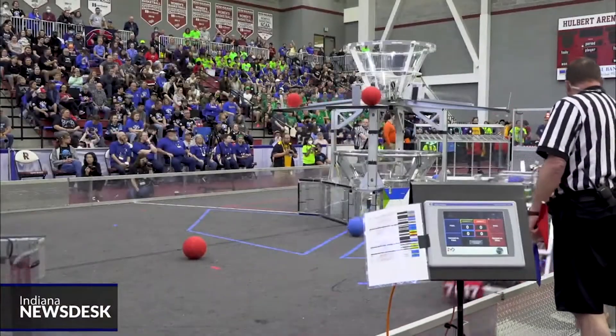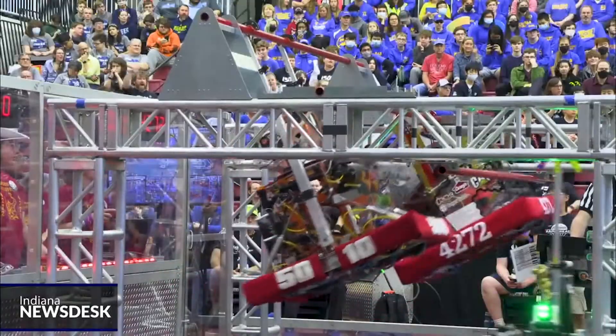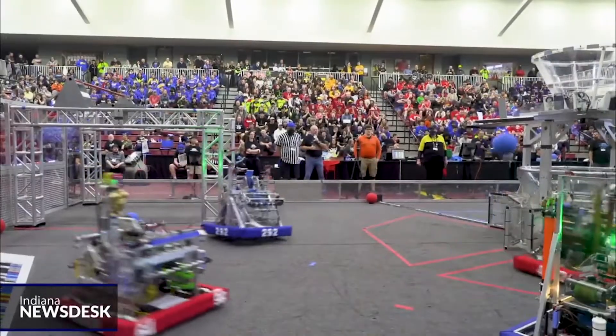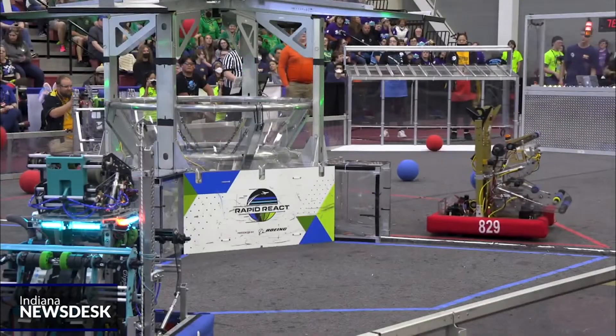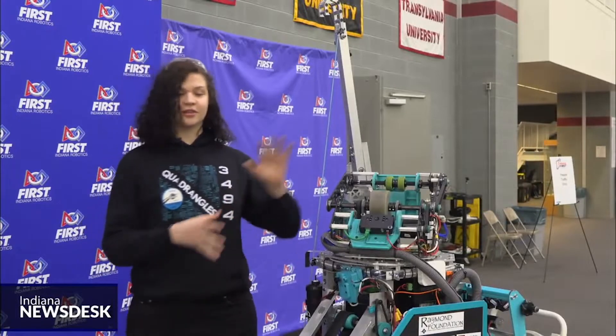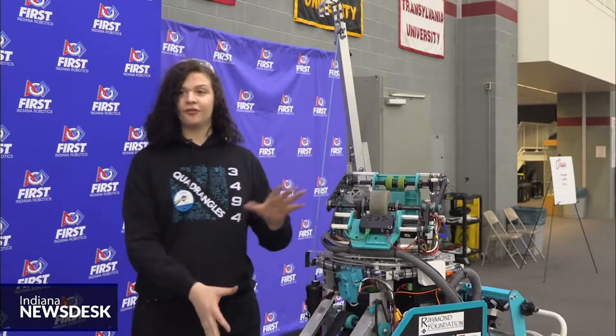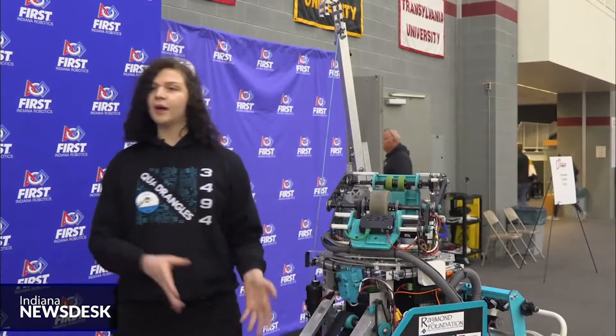After planning and designing, the team moves on to building and programming. Robots this year had to not only shoot balls into a tall center basket, but also climb staggered monkey bars and drive semi-autonomously. It is an incredibly complex process to make a machine like this, and it comes a very long way from kickoff back in January.